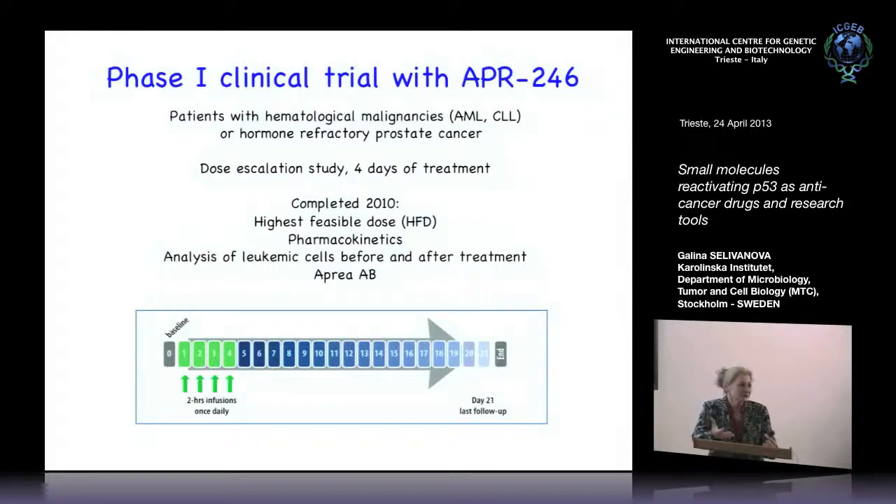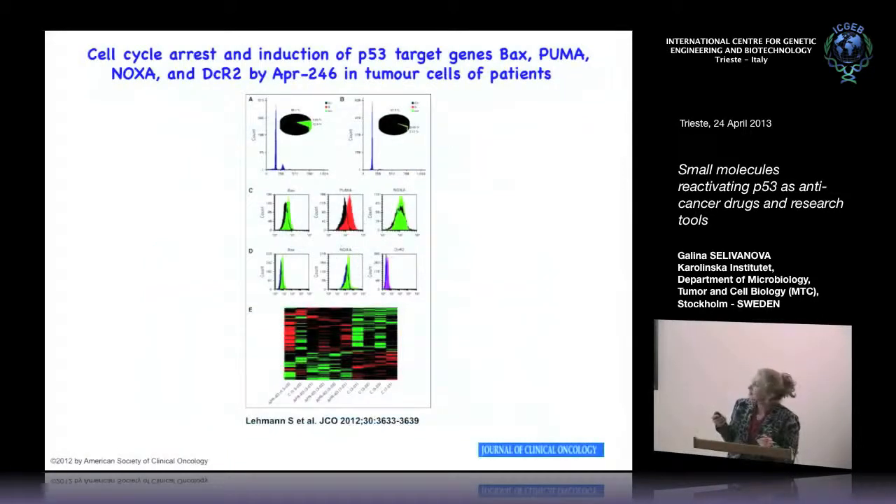We had some good responses. Two patients who had mutant P53 showed induction of BAX, PUMA, and NOXA — P53 target genes — which was really encouraging. Other patients also showed induction of BCL2 and DR targets, indicating that P53 was indeed activated. So now there are discussions about a Phase 2 trial.